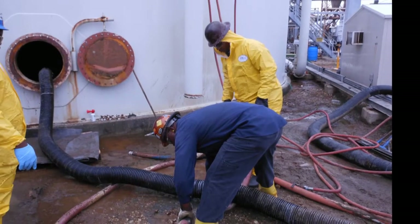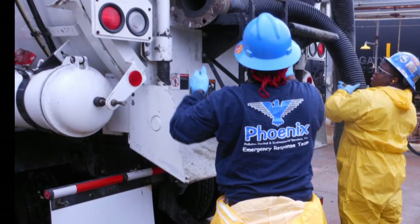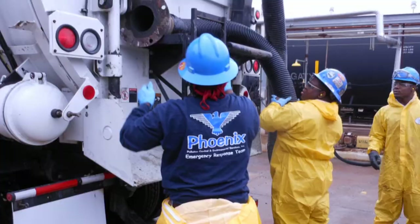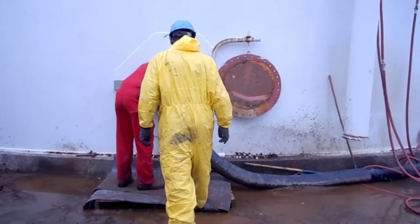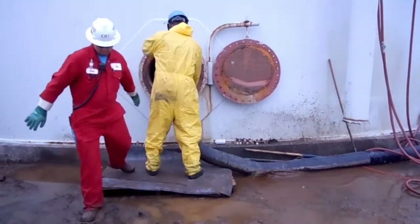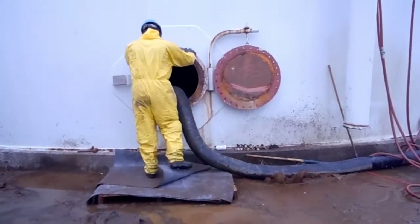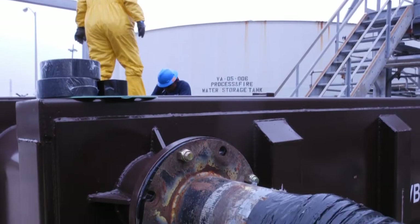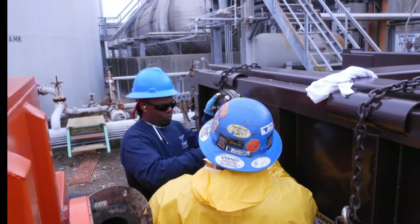Facility personnel managed the planned outage that included other aspects and contractors. Plant emergency responders acted as the hole watch and fire watch attendants for all of the contractors and various projects going on in the plant. Overall, the Phoenix crew felt very safe and felt they were provided excellent safety while performing their phase of the project.